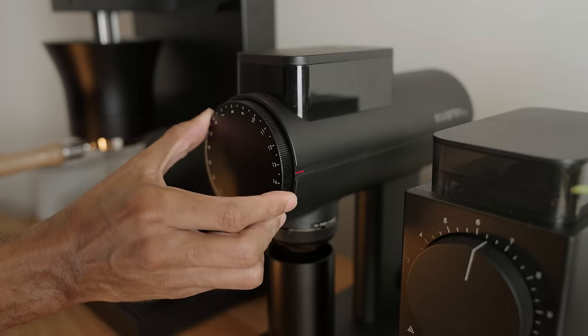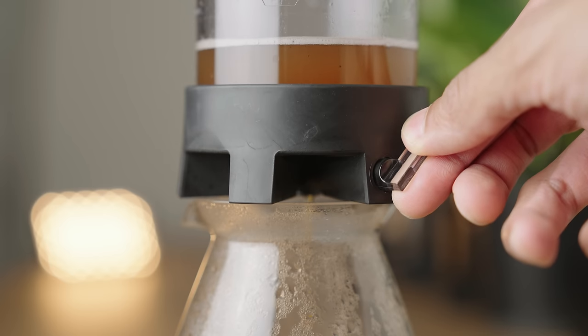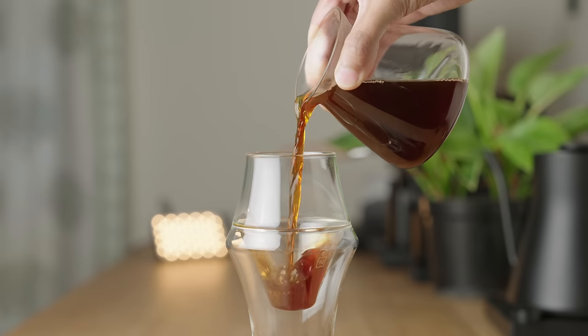Here are some modifications you can make to this recipe to change the flavor profile or troubleshoot. If the drawdown is too quick, you can either grind finer or slow the brew down by partially closing the valve — they result in different cup profiles, so choose based on the coffee and your palate. You can also shorten the bloom from a minute down to 45 seconds or even 30 seconds to shift the balance of the cup to be more acidic and vibrant at the expense of a little sweetness.